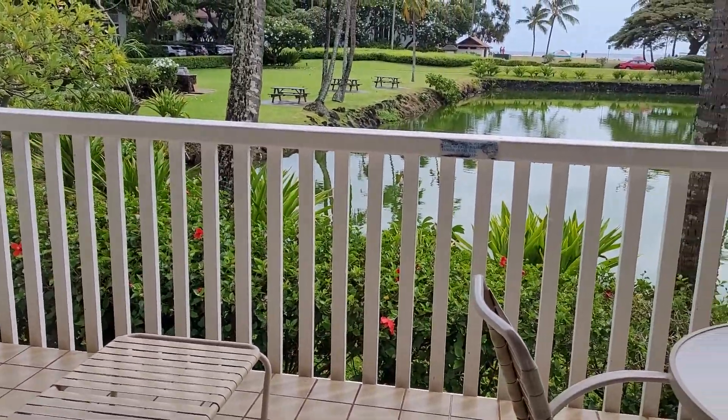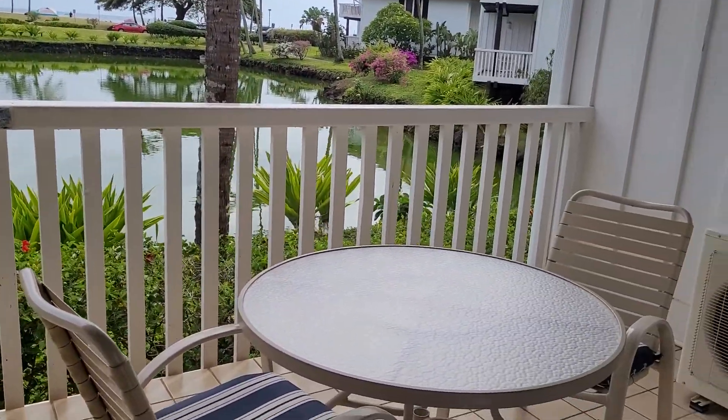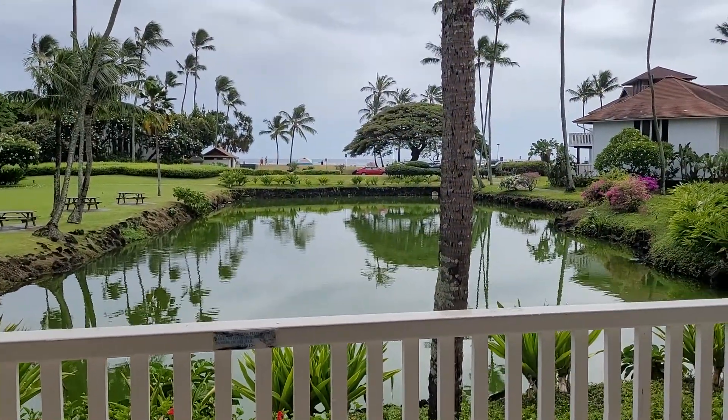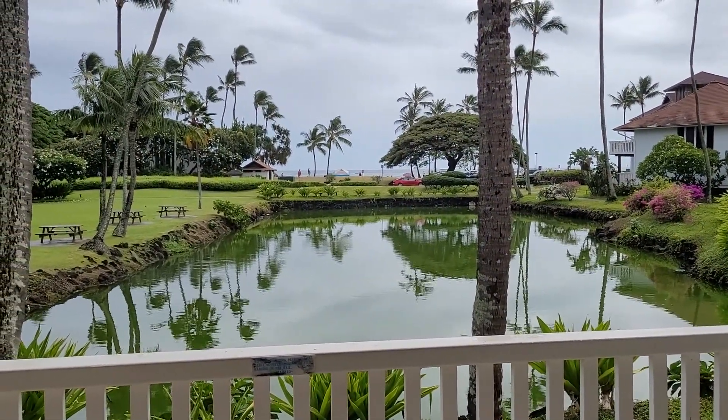So check out this lanai. Here's that view — that's the lagoon, and just beyond that is the ocean.